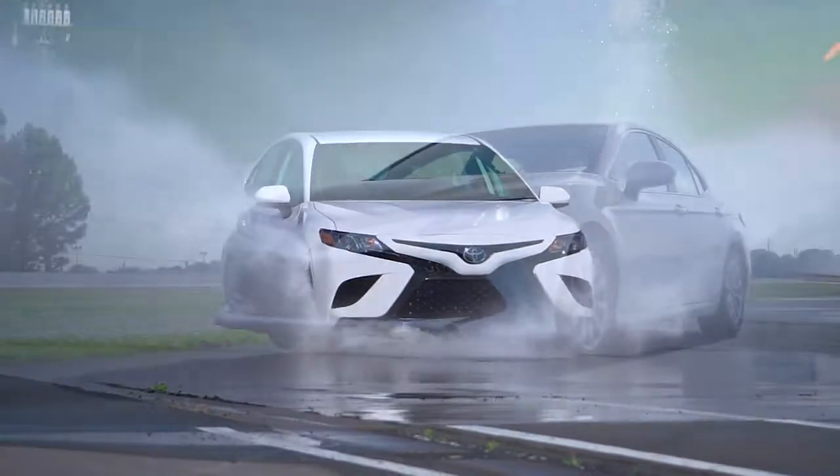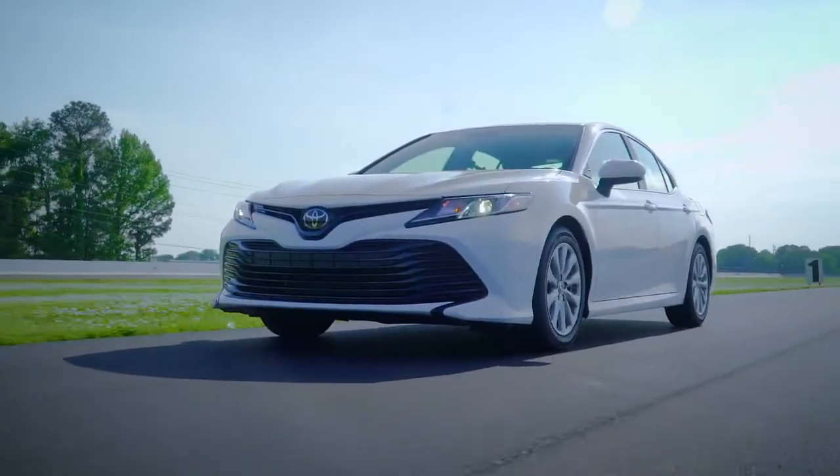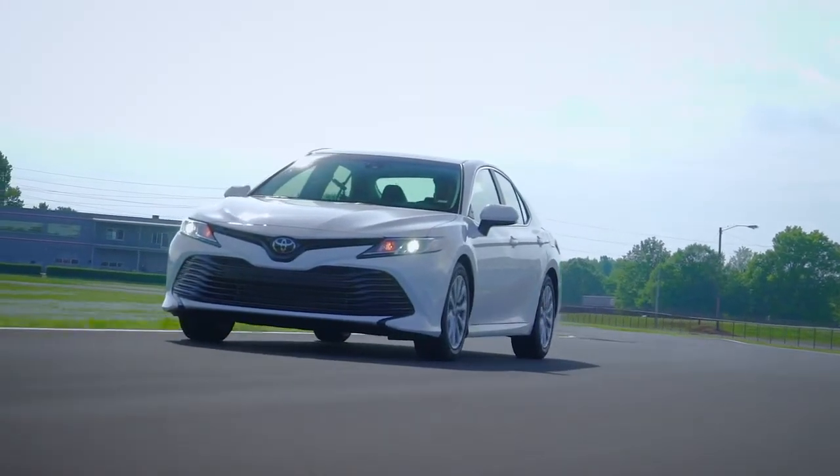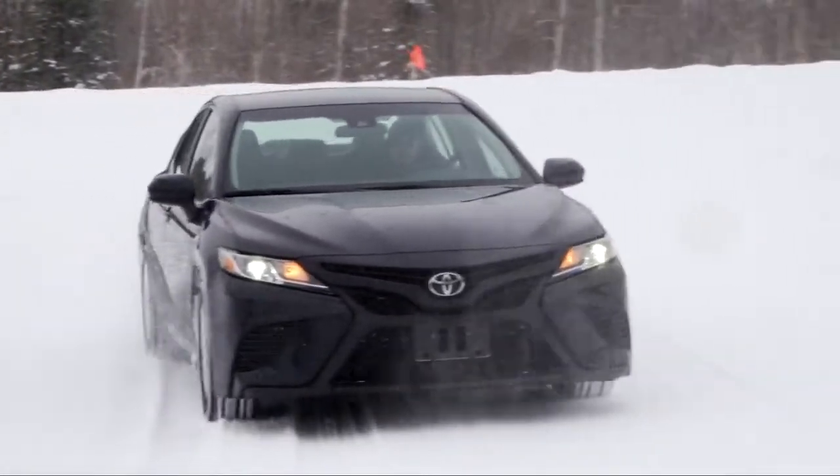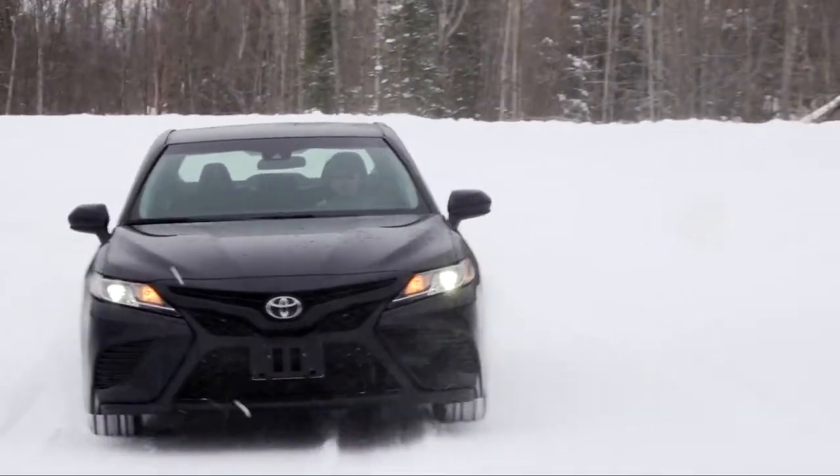This versatile high-performance all-season tire delivers exceptional performance and responsive handling in varying conditions. The ZE960's predecessor, the Ziex ZE950,